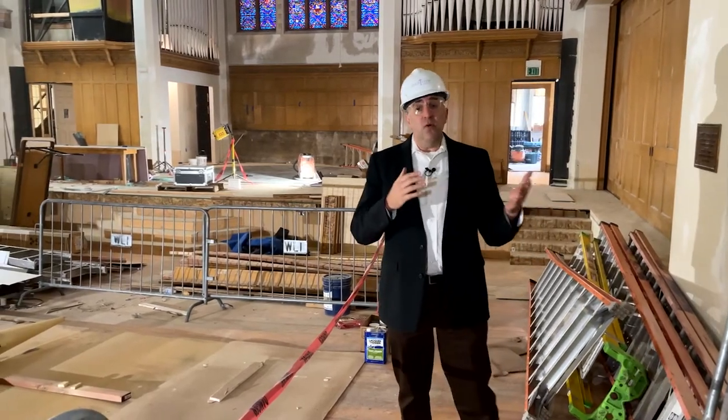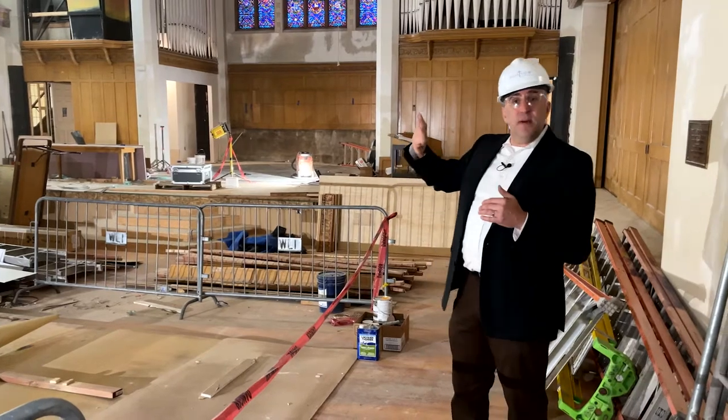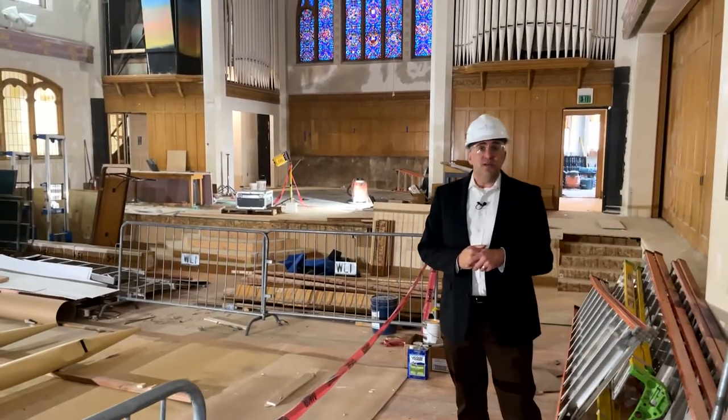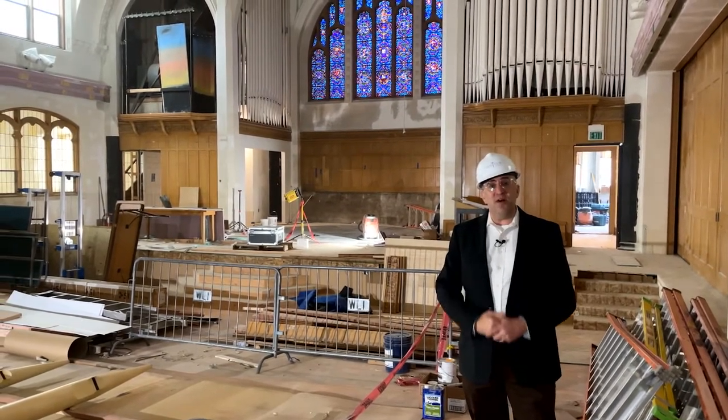We will be moving from the Miller Center to what we might call the back of the Miller Center, which is called Montview Porch. So let's head over there, and I'll share more about what's going on there.